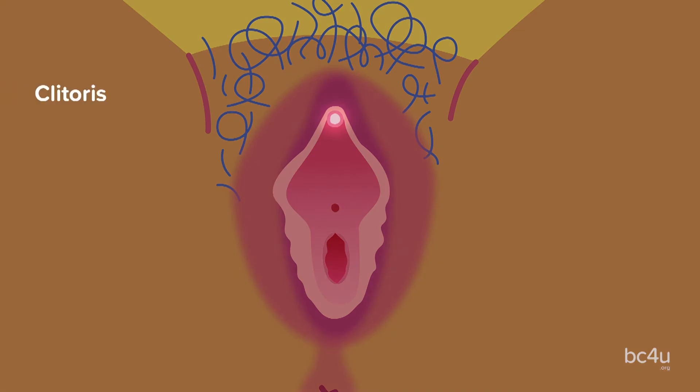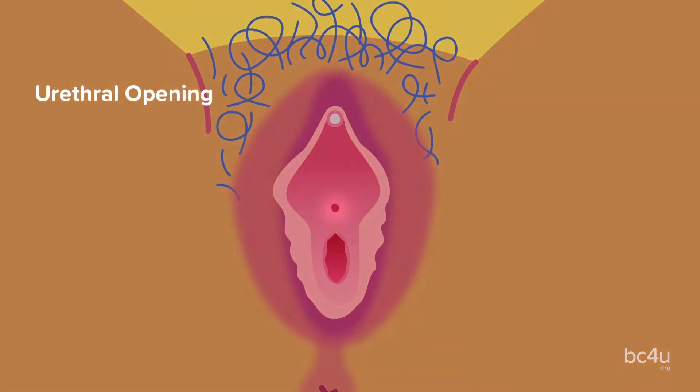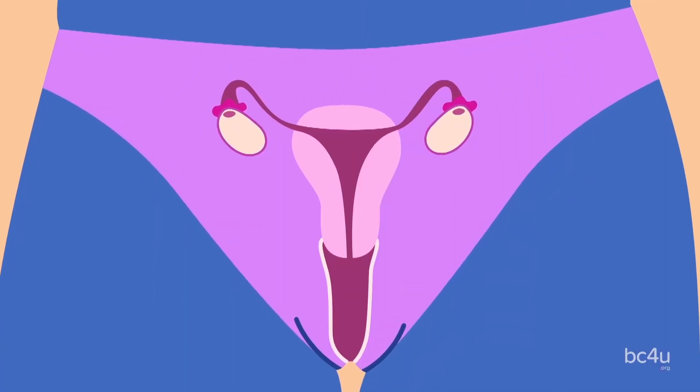Clitoris: the clitoris is made up of the glans and the hood. The glans is also known as the pleasure zone and the hood is there to protect the glans. Urethral opening: this is where urine is able to exit the body. We just reviewed the vulva, which is the external portion of the genitalia for a person with a vagina. Now we're going to talk about what's on the inside.